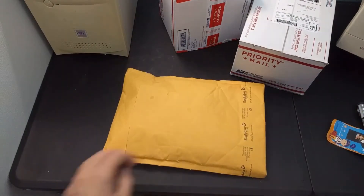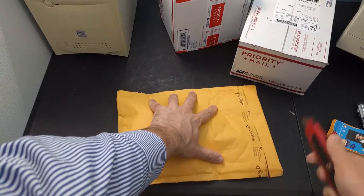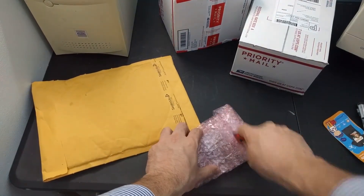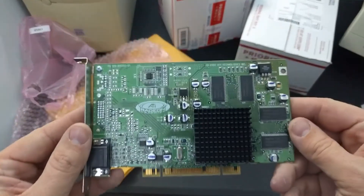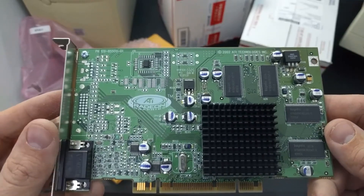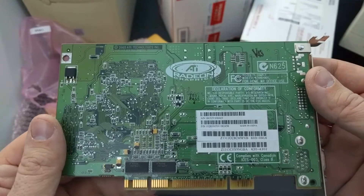Up next, a GPU that I had ordered. I don't have many good PCI video cards, so I went ahead and ordered this Radeon 7000. It was cheap — like nine dollars. Look how it's discolored up in the top left corner there.